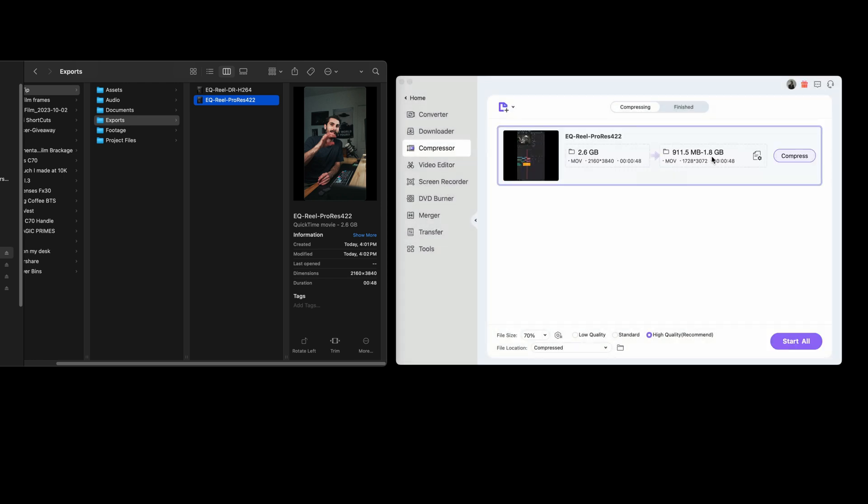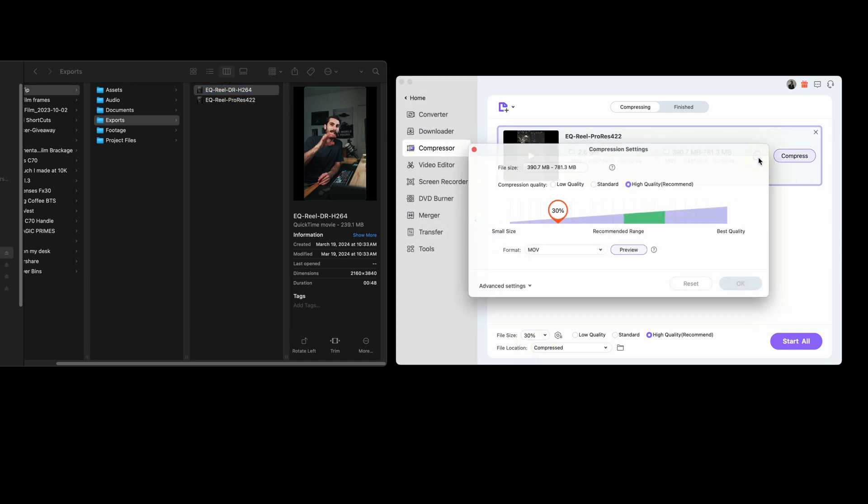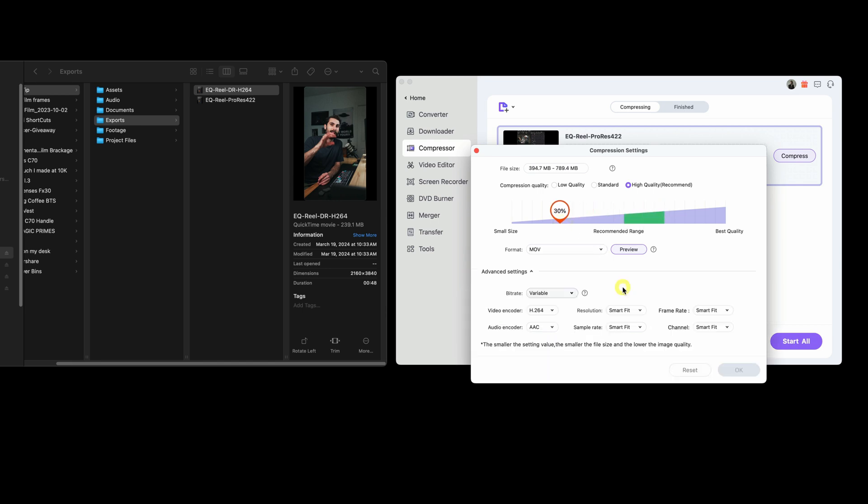First I want to see what compressing a ProRes will do — it gives me 1.8 gigs, which is still way too high. Let's try 30 percent — that could land anywhere between 390 and 781 megabytes. The lowest bit rate we can get is around 130 to 260. The recommended range is around 50 to 70 percent, but I want to go 30. Let me look at the advanced settings — 'constant' would force a fixed bitrate, like 300.